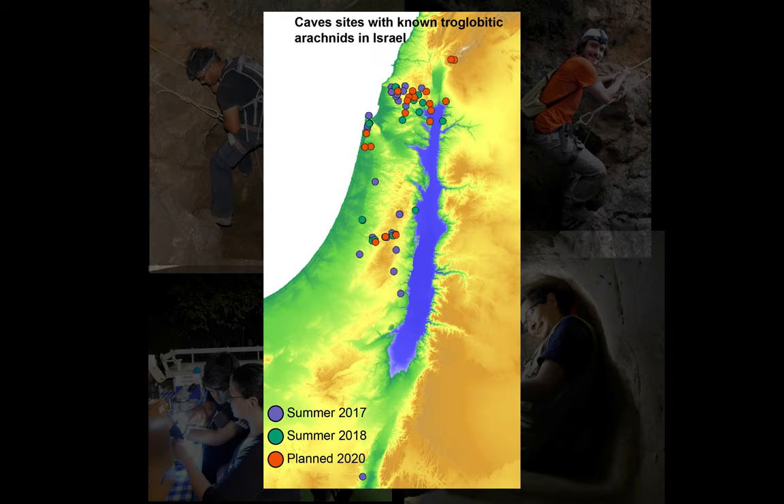Why Israel? Part of the reason has to do with the sheer number of cave sites that are in each other's vicinity and are very amenable to this kind of research. So in the past three years, we've surveyed something on the order of 45 cave sites.